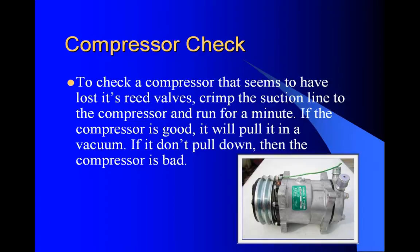To check a compressor that seems to have lost its reed valves, crimp the suction line with a vice grip on the rubber hose going to the compressor, and run for about one minute. If the compressor is good, it will pull it into a vacuum. If it doesn't pull down, then the compressor is bad. That will tell you exactly what is going on and that's the point of these principles - how to quickly check these things.